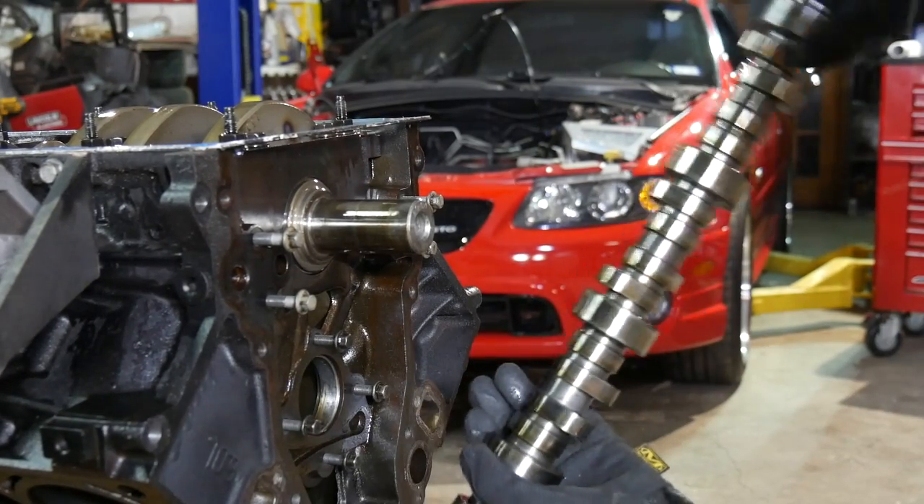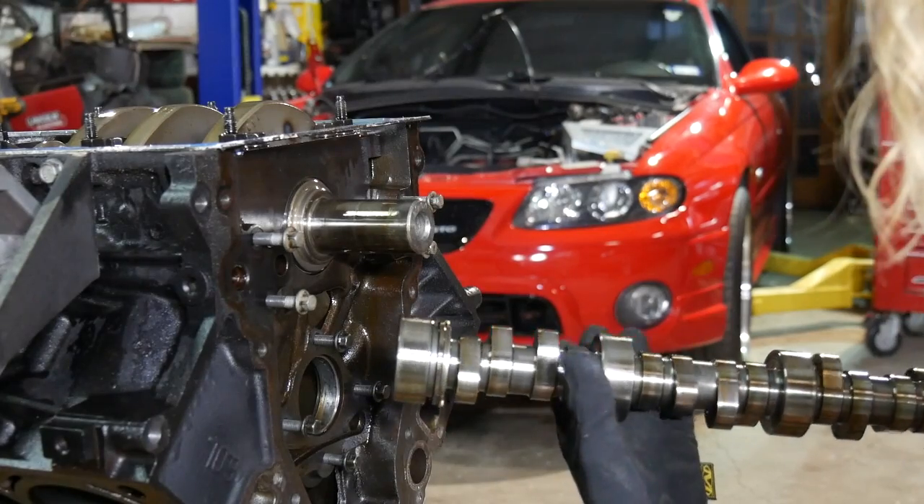You served me well, camshaft. We thumped many a mile.